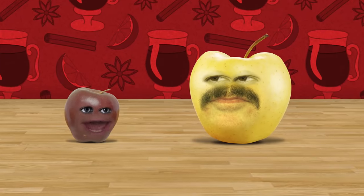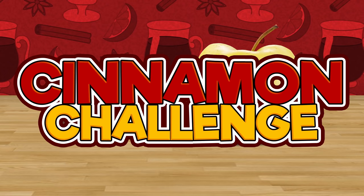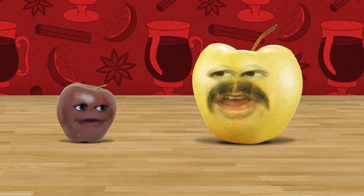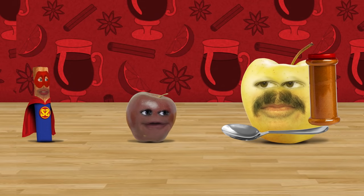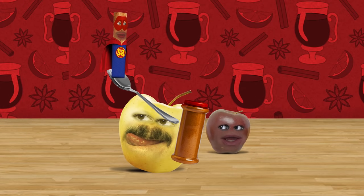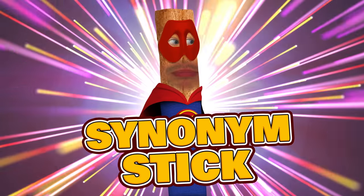Yo yo yo! It's your boy Little Apple! I got my half-brother Cory with me, and today we're doing the cinnamon challenge! Tell them the rules, Cory. First we're gonna get a spoon and load it up with some — stop everything! The cinnamon challenge is dangerous, perilous, hazardous, risky, unsafe, and precarious. Who is this guy? Is he the cinnamon we're gonna eat? Unhand me, ruffian! I am not to be eaten — I am Synonym Stick!